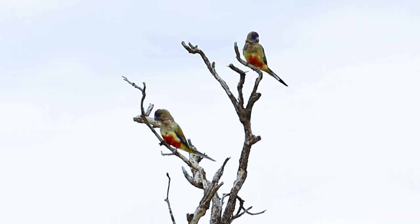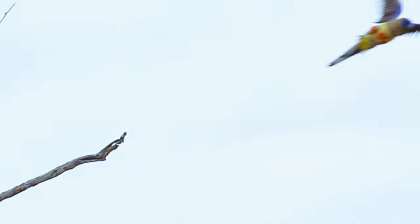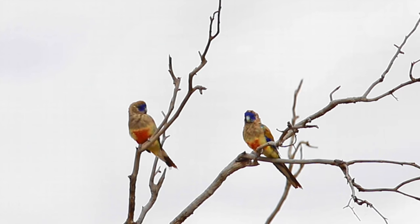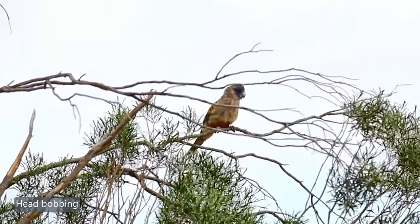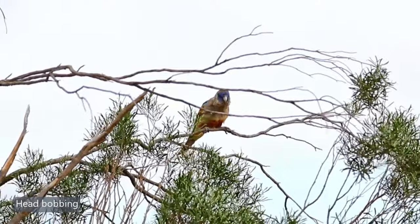Another view of pairs out in the open on the sticks, giving an idea of sexual identity. When fledged, young birds generally have the same colour as an adult, but the crown of the head is more ruffled, making it look as though they have a small crest. One of the features of young birds is head bobbing, as though they are still begging for food.